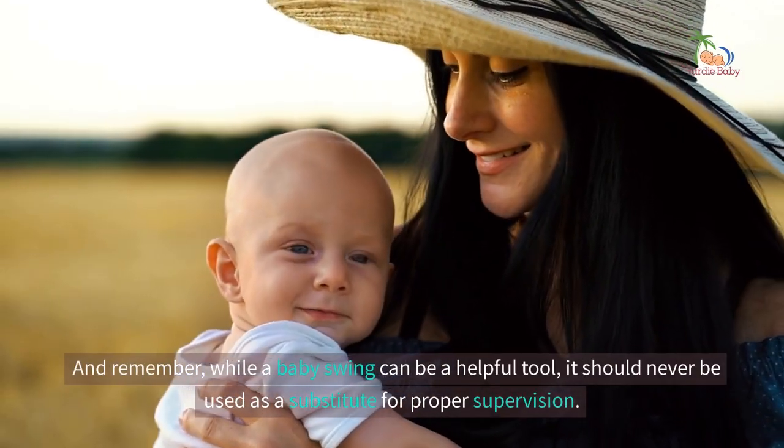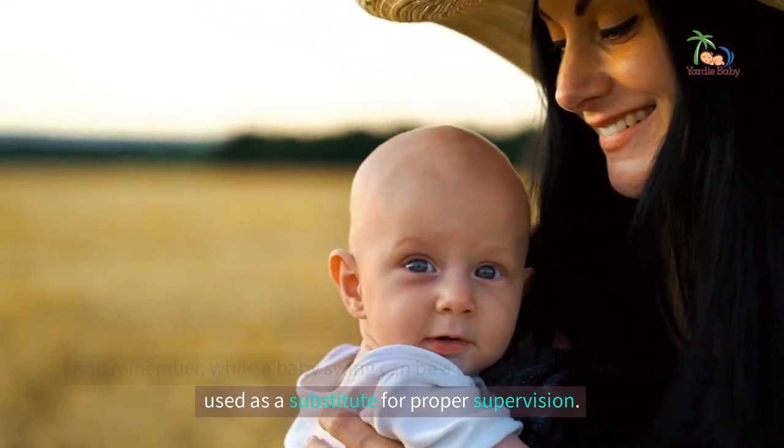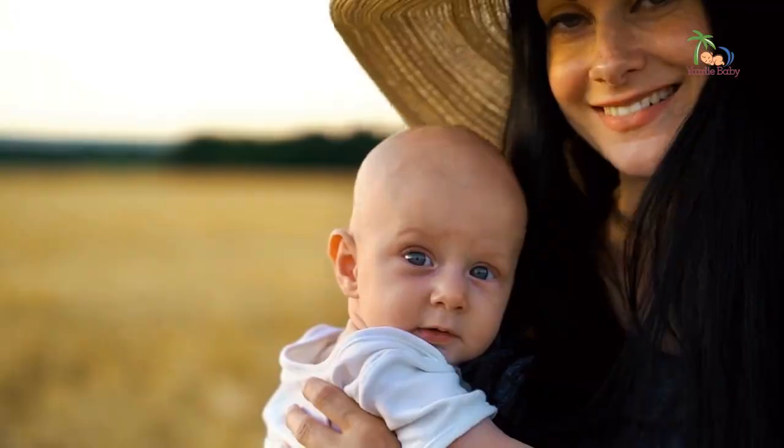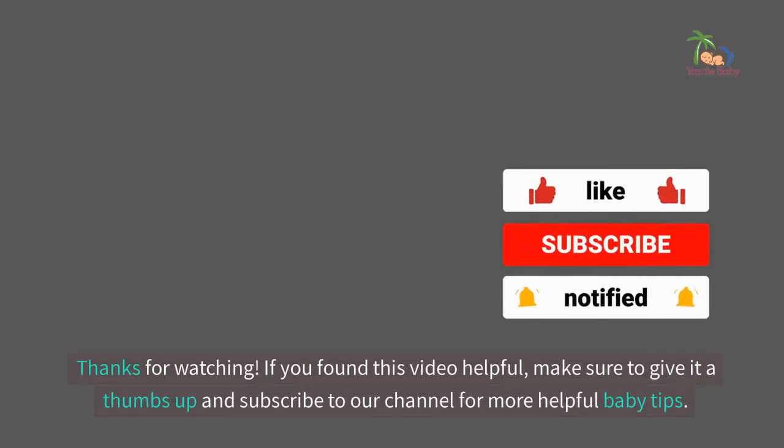And remember, while a baby swing can be a helpful tool, it should never be used as a substitute for proper supervision. If you found this video helpful, make sure to give it a thumbs up and subscribe to our channel for more helpful baby tips.